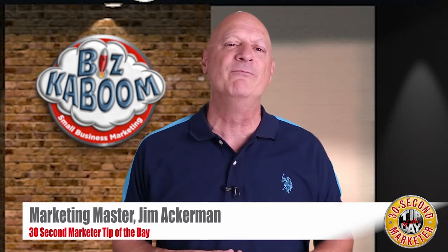Over the last couple of marketing tips we've talked about lifetime profit value and cost of acquisition. But why are these numbers important, and what can you do with them once you understand what they are?